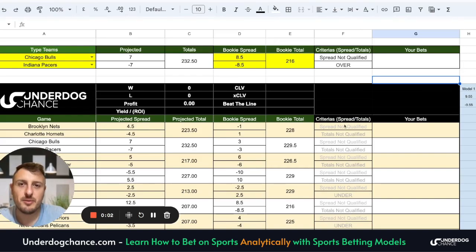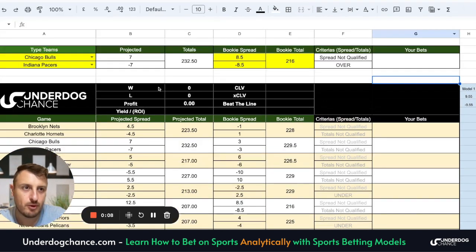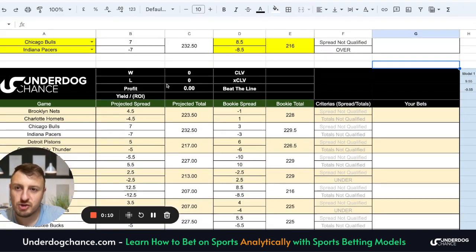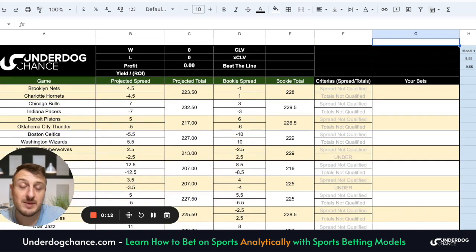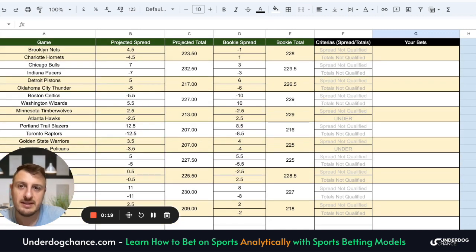Hey guys, this is Embi from AndroofChance.com. In this video I will share NBA betting model projections for today, for Monday. I will also share one interesting thing: expected points by players. So if you bet on proposition bets, you can use this betting model and numbers as one part of your analysis when you make proposition bets.